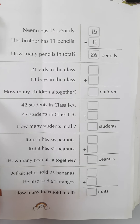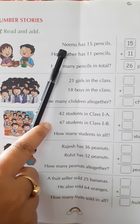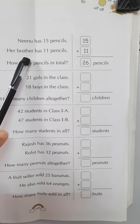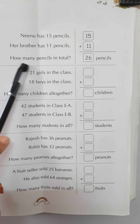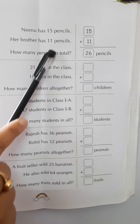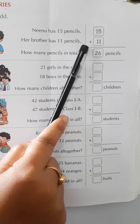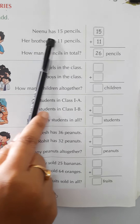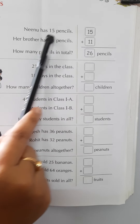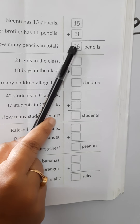Here we have number stories and we have to read and we have to add. First one: Ninu has 15 pencils and her brother has 11 pencils. How many pencils in total? That means we have to do addition. We have to add these numbers.